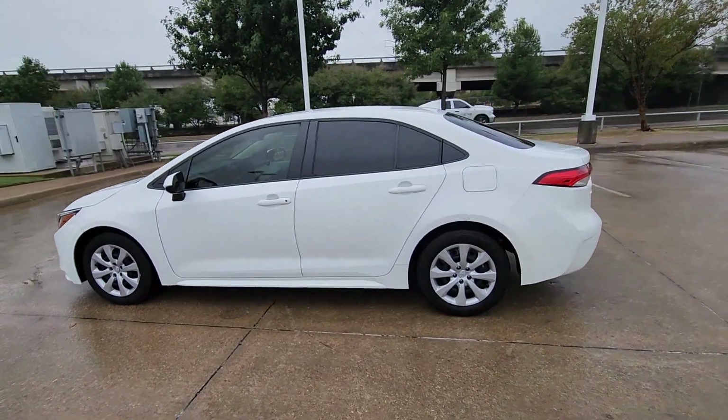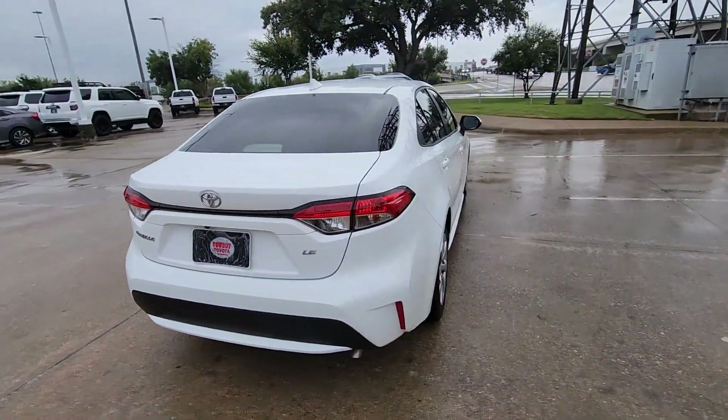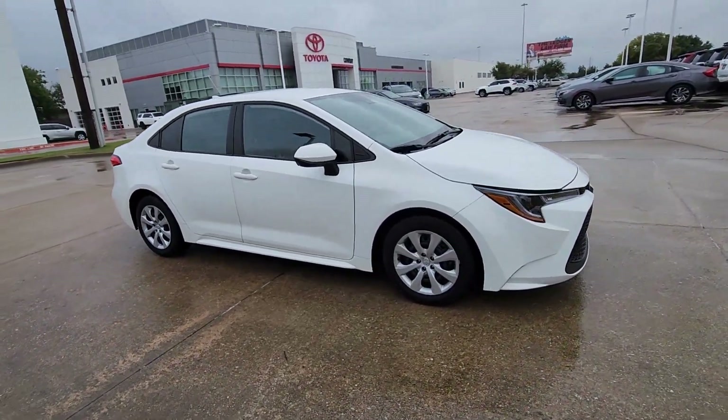You will be amazed by this 2022 Toyota Corolla with less than 35,000 miles on the odometer. This vehicle provides excellent value. Here's a Corolla sedan that's waiting to show you how much fun your daily commute can be.